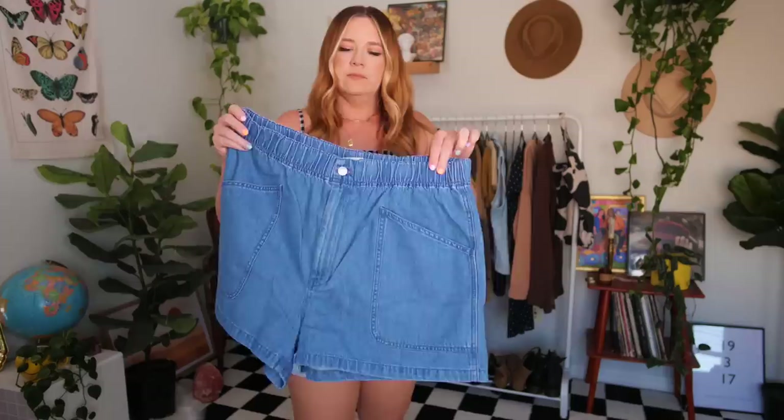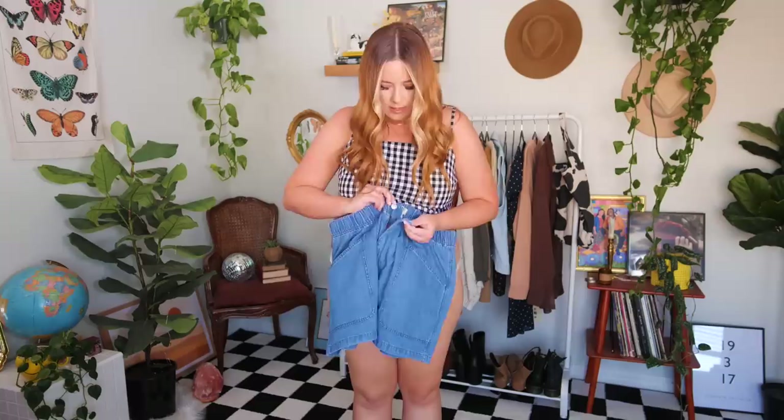Starting off the new pairs, I'm going with a pair by Madewell. These are sort of a pull-on short that give me a paper bag vibe — they're called the Denim Pull-On Utility Shorts. I got these in a size 32 because Madewell sizes can run pretty big, and I figured with this being a paper bag waist, I wouldn't want them to be too large. Even though it's a pull-on short, it still has a button and zipper, which I love.